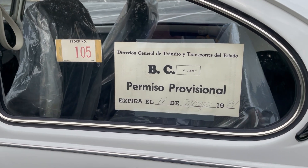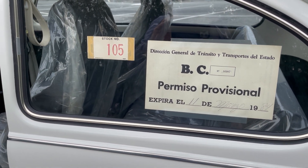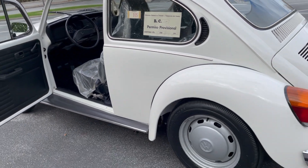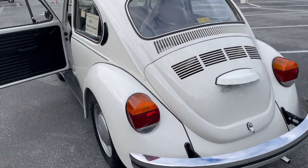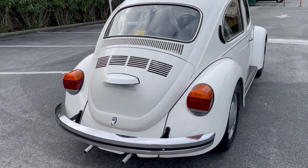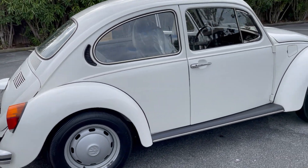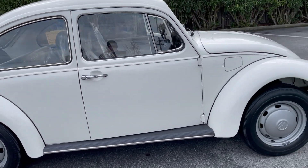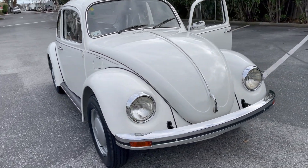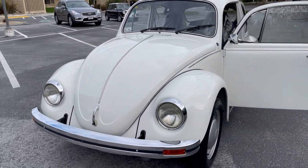It still has the temporary registration from the 11th of March 1984. This car was built in 1983 and is 100% original. Original tires. It will come with a Vermont registration, and if you're looking for a museum quality original Volkswagen Bug that is unmolested, this is it.